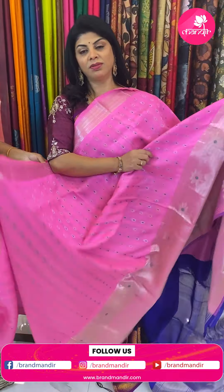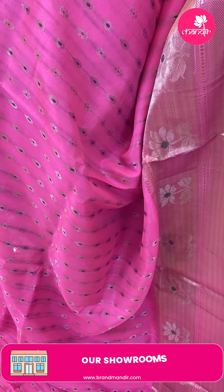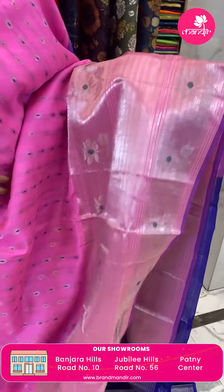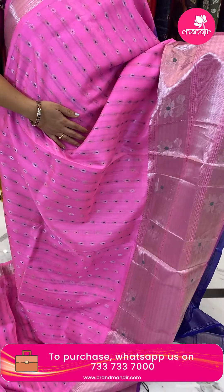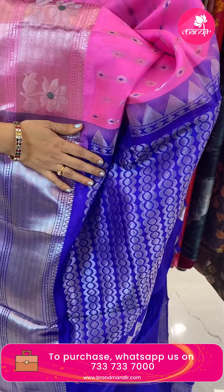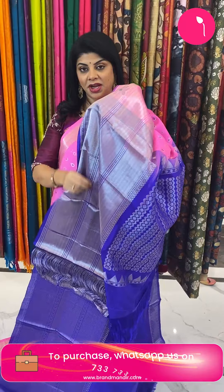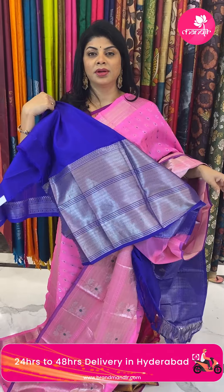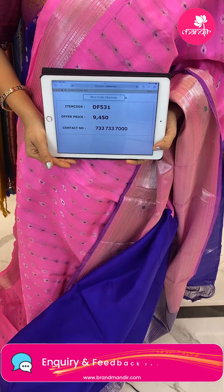Next saree — pink and royal blue, very gorgeous. Drop shape and floral butas highlighted with meena. Border cross kadi, florals, edge contrast. Pallu contrast with curvy lines and drawn butas in stripes. Blouse contrast with border. Pricing: 9,450. Code is DF531.